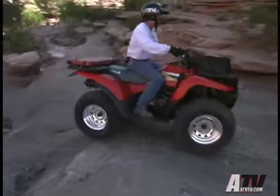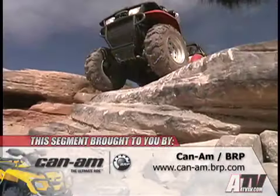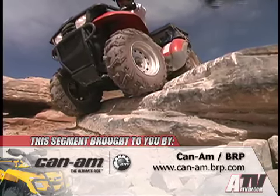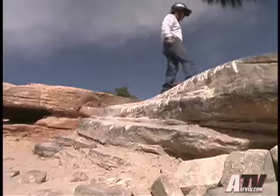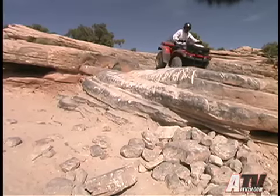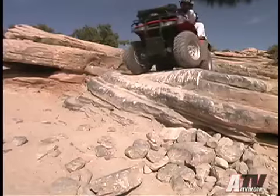Some of the other difficult trails in the area are Pritchett Canyon, another two miles down Cane Creek Road from the Moab Rim Trail. The 4.5 miles up this canyon could very well be the most difficult in all of Moab, especially for the short wheelbase ATVs, as the canyon is a series of rock ledges to climb, some as high as the ATV is long.